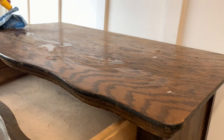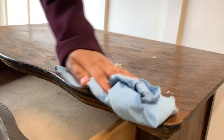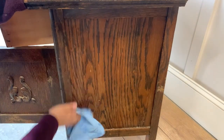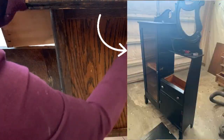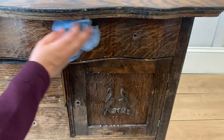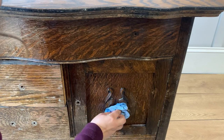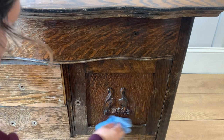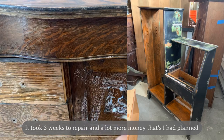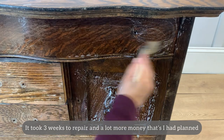I purchased a cabinet a while back via Facebook Marketplace. In the picture it looked beautiful and I thought I was getting a great deal because they were only asking $75. Unfortunately when I got home I realized that the entire piece was splitting in half and the inner shelf was missing.